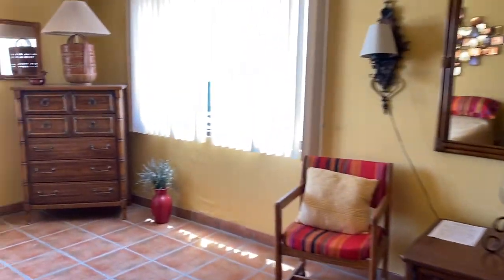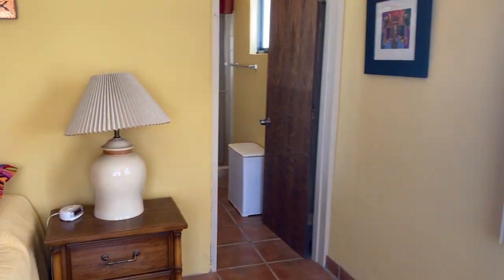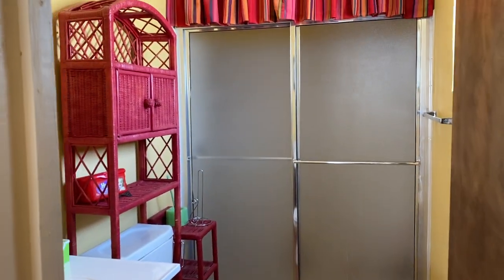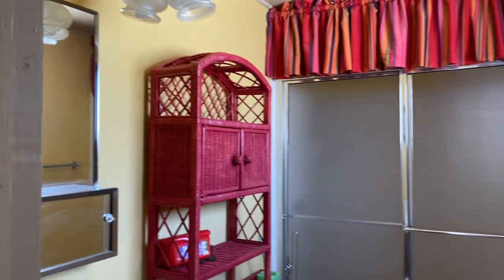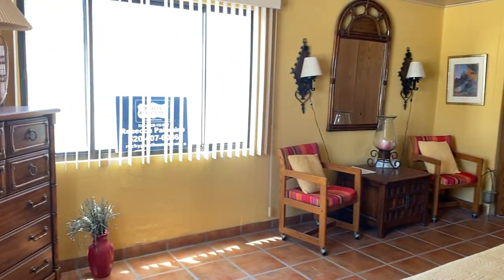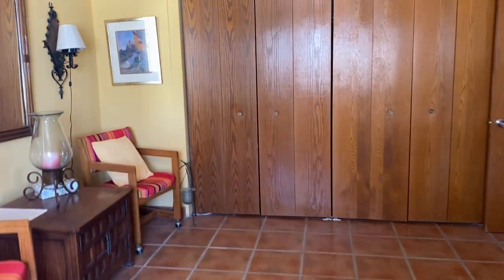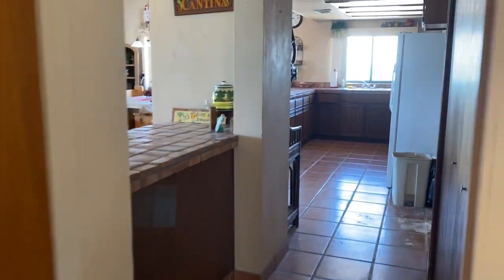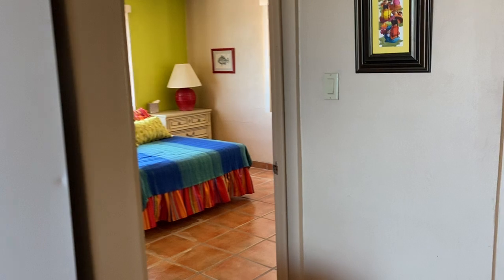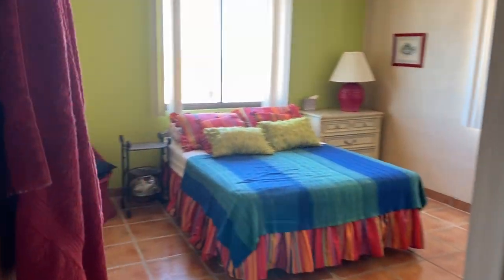Here's the bathroom, and here is the master bedroom. And here is the second bedroom.